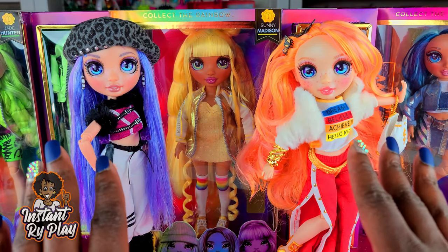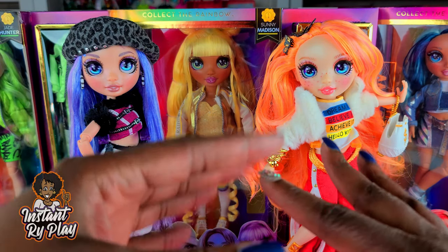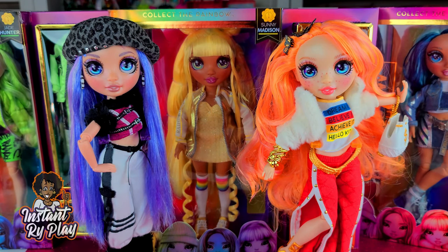The one that I have not been able to get is Amaya Rain — she's the doll with the kind of white hair and the rainbow colors. I don't have her yet but I have all of the other dolls. I've only unboxed two of the girls so far.